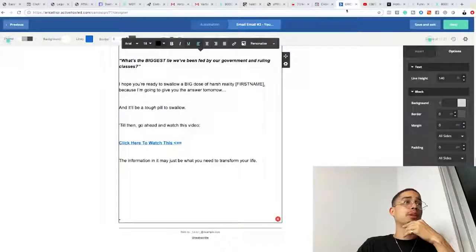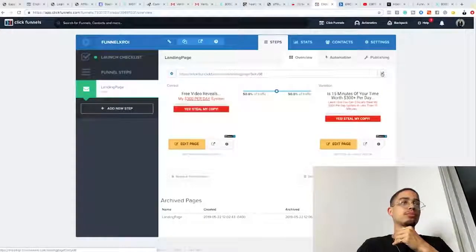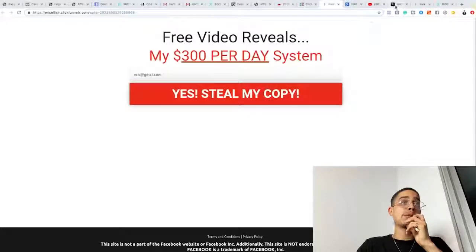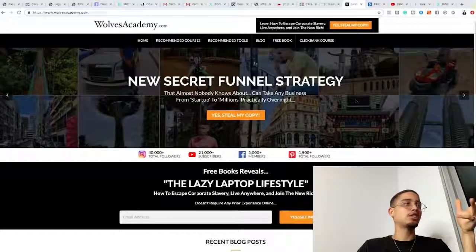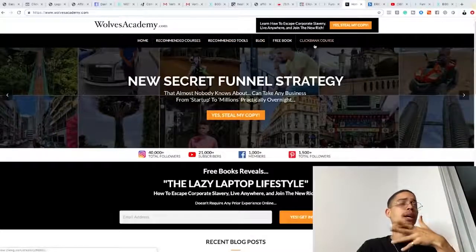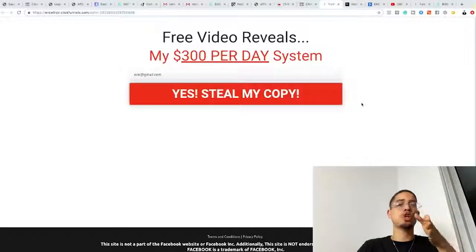The way we follow up is by leveraging a sales funnel capture page. I use ClickFunnels to build these web pages. The difference between a capture page and a typical website: a website has too many options — home, courses, tools, blog, etc. A capture page gives the visitor only two options: put in your email or leave the page.